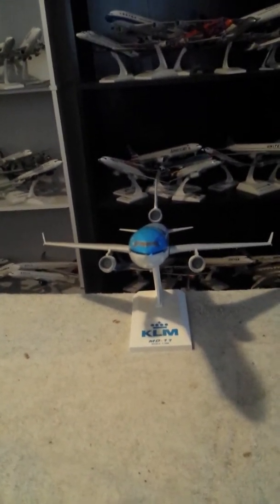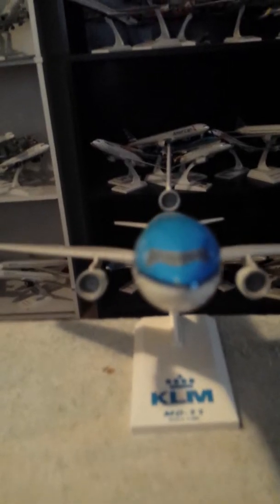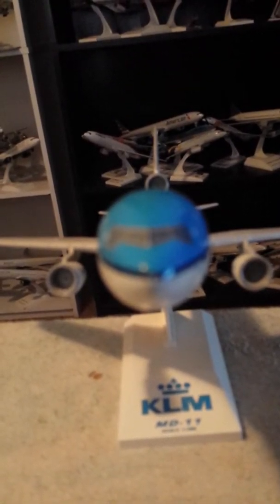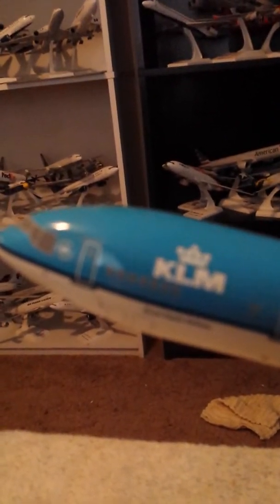We'll begin with the cockpit — you'll be able to see the cockpit windshields and windshield wipers — and we'll begin on the L1 door. KLM is a member of Sky Team, and there's the KLM title right there.